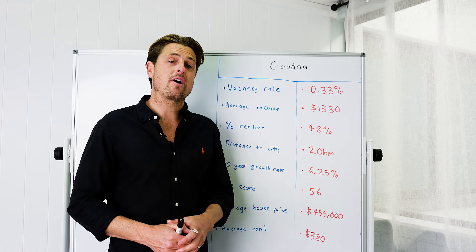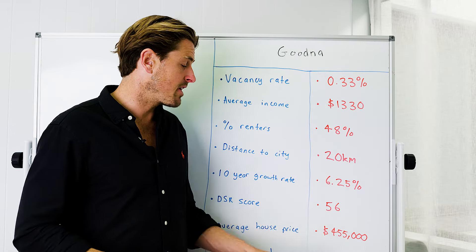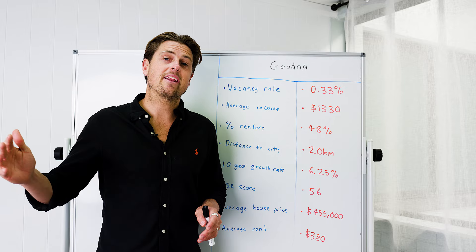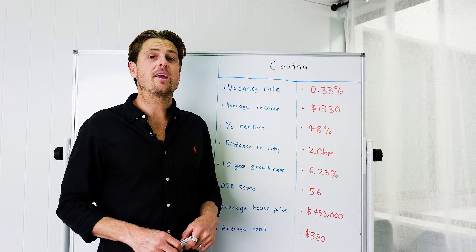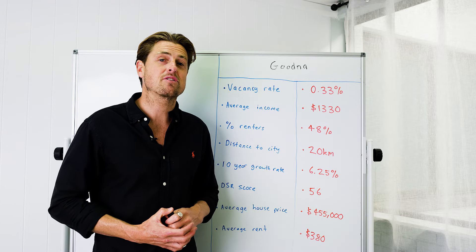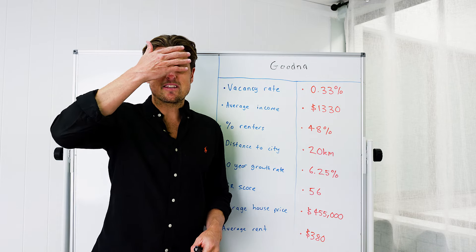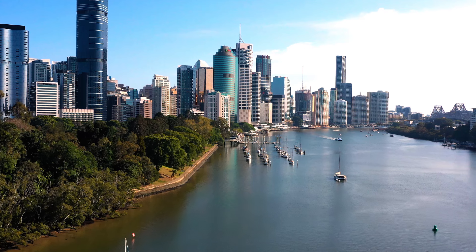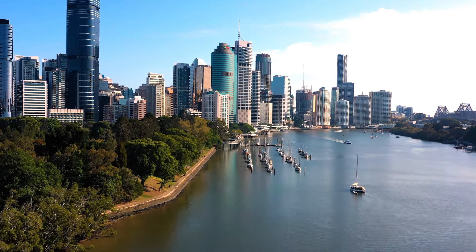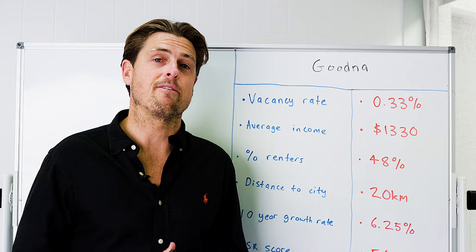Average house prices don't tell the full story. In reality, you're looking at $500k to $600k to get into the area. When you strip out units, townhouses and land, average weekly rents are much better — between $450 and $500 a week for the average property. I love this suburb. I think most people in Brisbane are living with a blinder on. There's great potential over the medium to longer term for capital growth, great cash flow, and very high quality, low-maintenance, tenant-ready properties available right now.